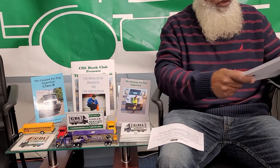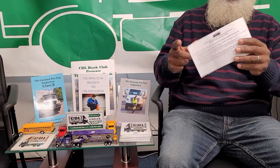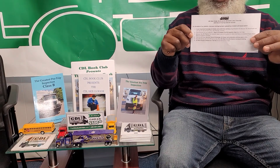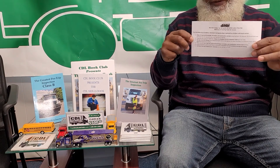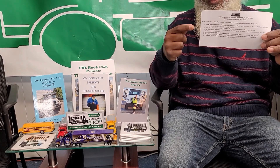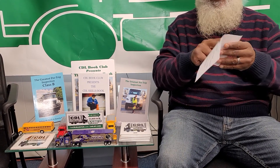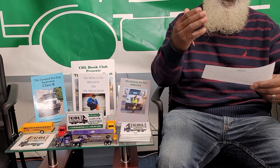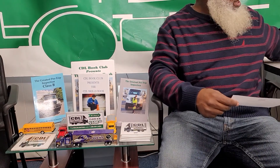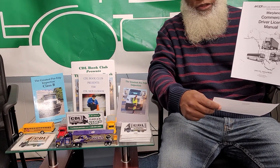You're going to follow the Tools for Success slip — the packet we give you when you come here to register. There are 6 steps that you need to follow, and they are very simple and plain. We give you the materials along with apps that will read the CDL book to you, and it has questions and answers.